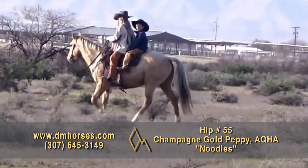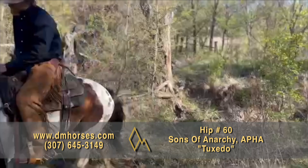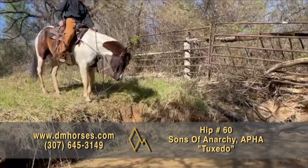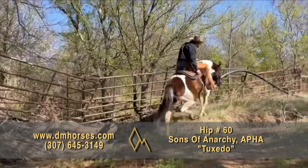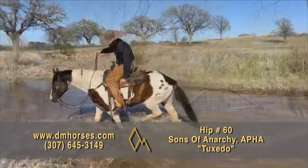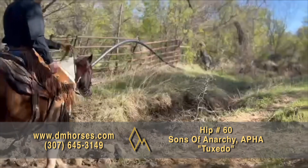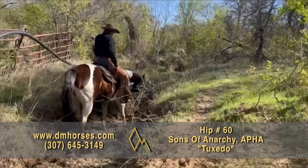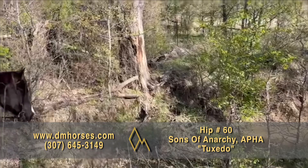Hip number 60, Tuxedo. This is a 2015 model black and white gelding — 14-2 hands and 1,100 pounds, registered in the AQHA as Sons of Anarchy. We bought this horse over a year ago and I put Jack Steed on him. Jack hauled him all over the country from Canada literally to New Mexico, worked ranches doing different things. This horse has been absolutely fantastic. He spent the winter with Jack down in Texas working stockyards and wheat pastures. I watched Jack run down a yearling in New Mexico last spring on this horse across some awful rough country and finally got it roped. This horse never hesitated one time. That's hip number 60, Tuxedo.